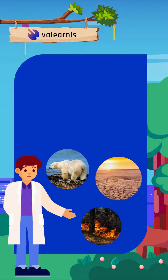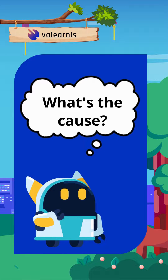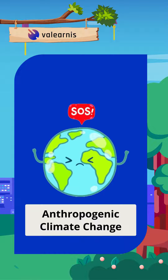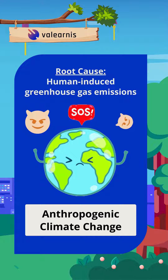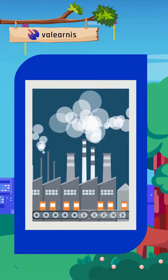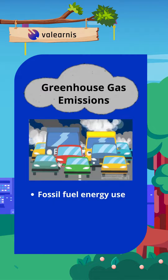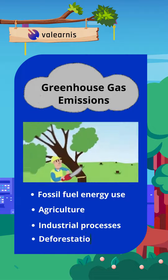For decades there's been scientific consensus that our climate is changing. But what is causing that change? Anthropogenic climate change suggests that human-induced greenhouse gas emissions are the primary cause of current changes to climate. These emissions result from various activities such as fossil fuel energy use, agriculture, industrial processes, deforestation and much more.